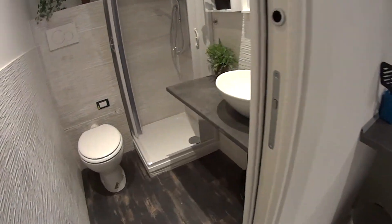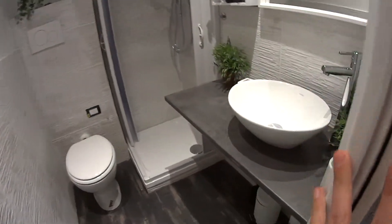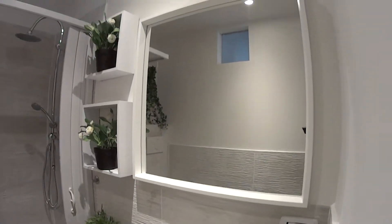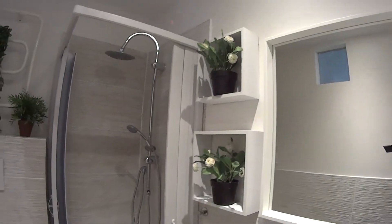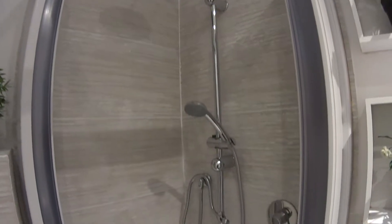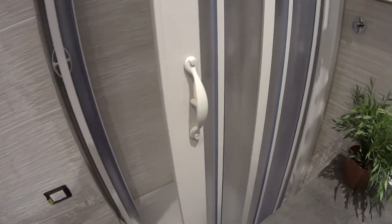We begin our tour with the bathroom, which is separated through a pocket door. In here we find a round sink with a large mirror on top, a few shelvings on the side, and just past it a box shower with a double hose and its foldable door.